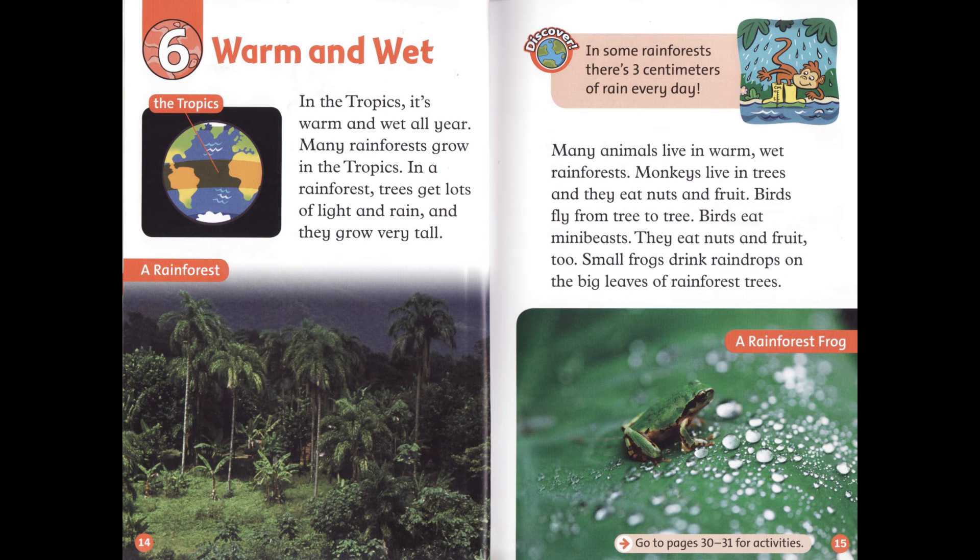In the tropics, it's warm and wet all year. Many rainforests grow in the tropics. In a rainforest, trees get lots of light and rain, and they grow very tall. In some rainforests, there's three centimeters of rain every day. Many animals live in warm, wet rainforests. Monkeys live in trees, and they eat nuts and fruit. Birds fly from tree to tree. Birds eat mini-beasts. They eat nuts and fruit, too.